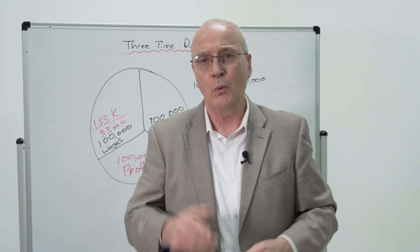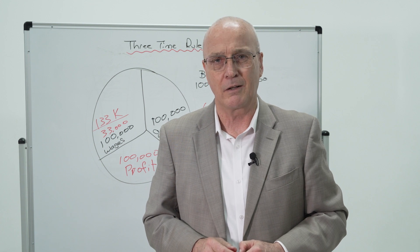Here at Trade Heroes we're here to help you grow your business. Stick around — there's lots more help to come.